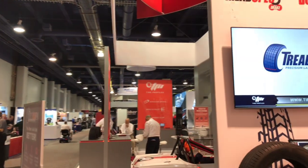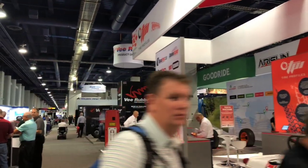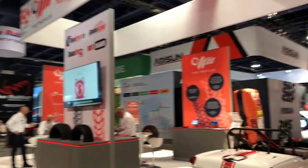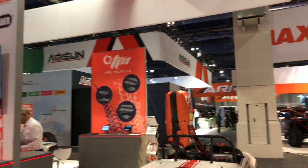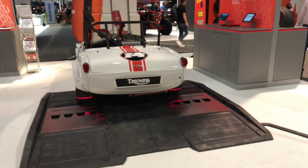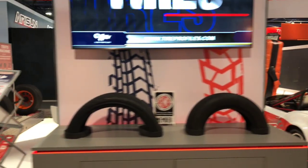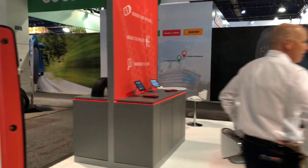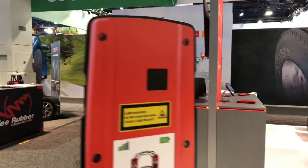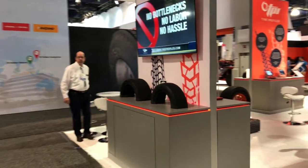We're ready to show everyone our laser tire measurement products. We've got a brand new version of TreadSpec here — first time a race car is sitting on it, 100% composite design. Of course we've got our award-winning Blue Glove here, and a brand new product for the industry: our DOT code reader, launching for the first time this year at the SEMA show.